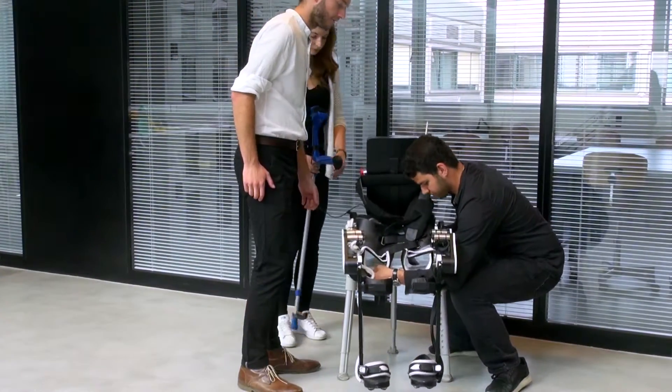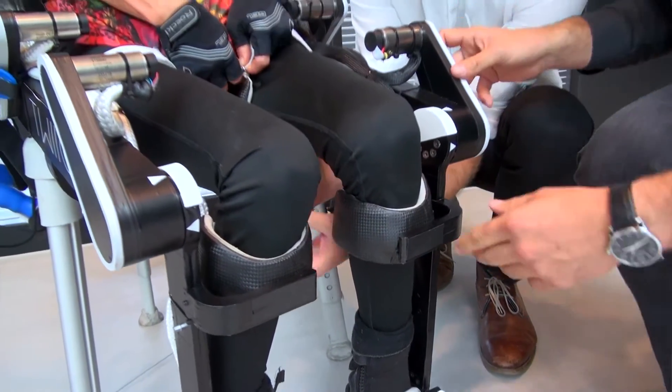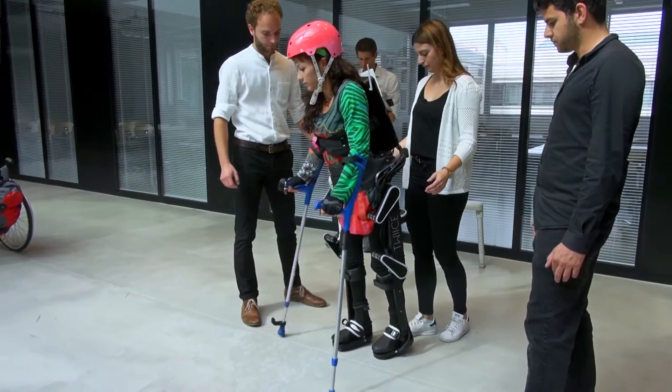It's made of a structure that works like the bones of the leg, and electrical motors that act like muscles and move the structure in order to actually produce a walking pattern.